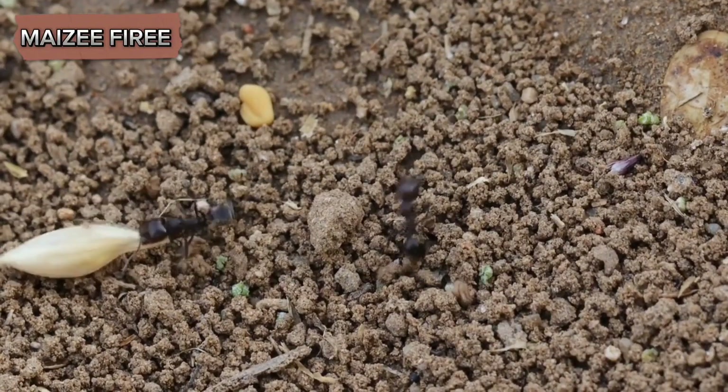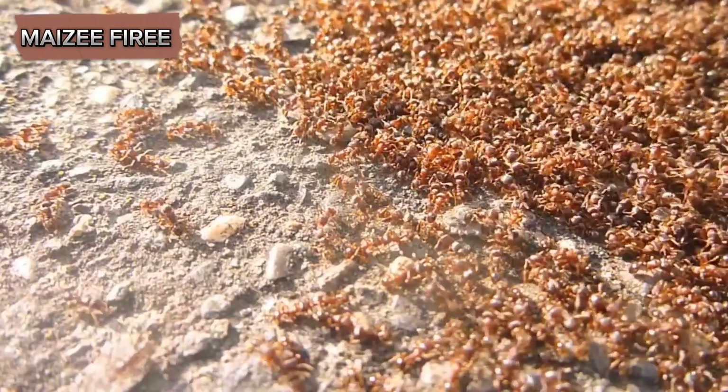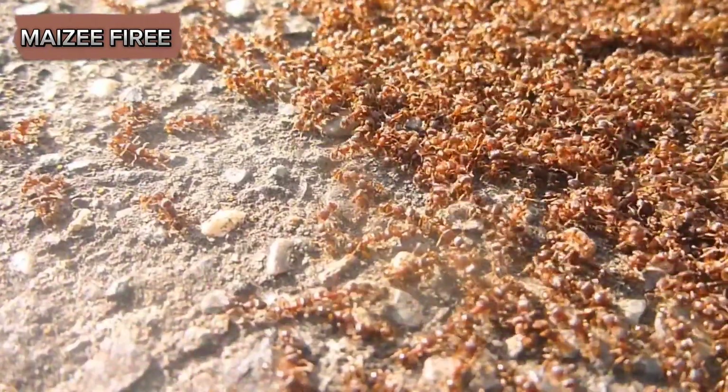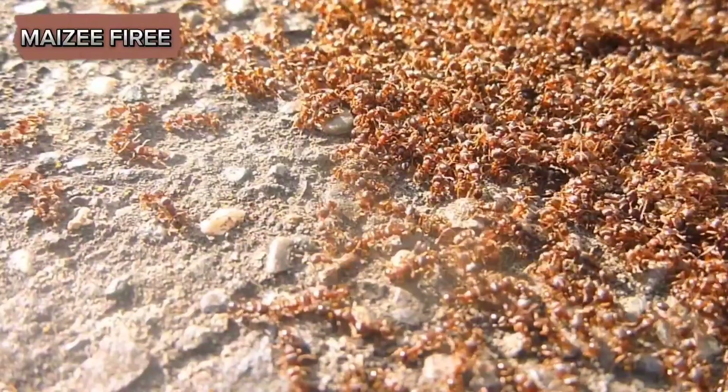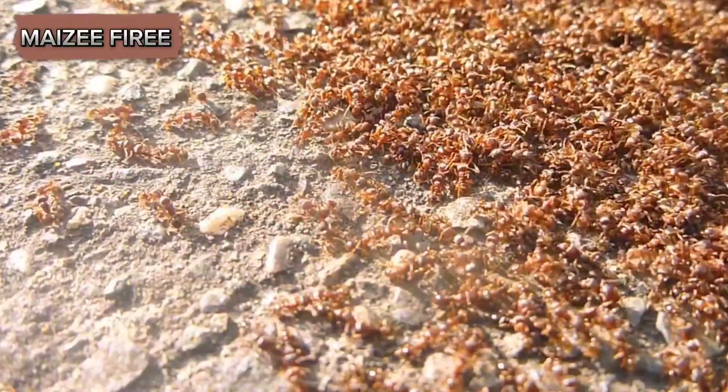First and foremost, the removal of dead ants from the colony is crucial for hygiene. In the densely populated environment of an ant colony, a dead ant can quickly become a breeding ground for bacteria, fungi, and other pathogens.